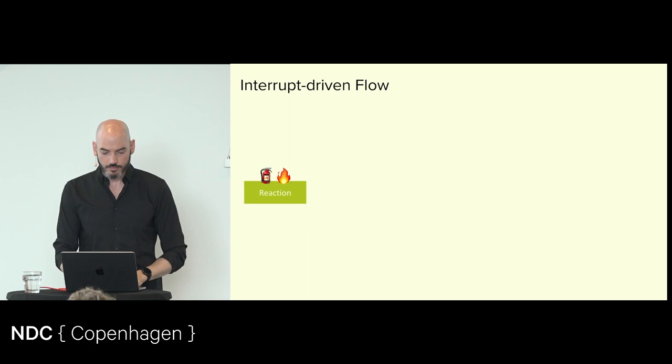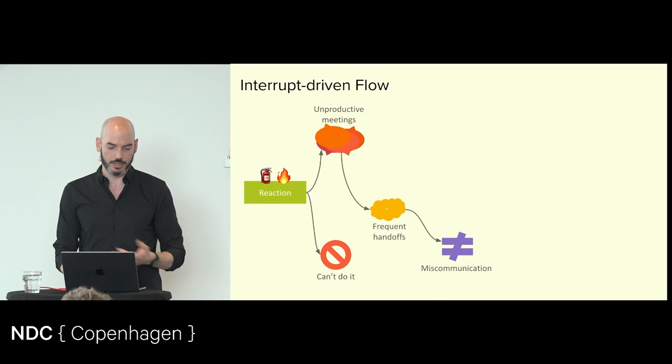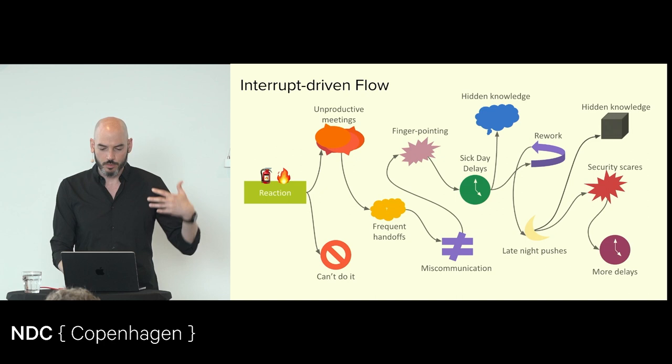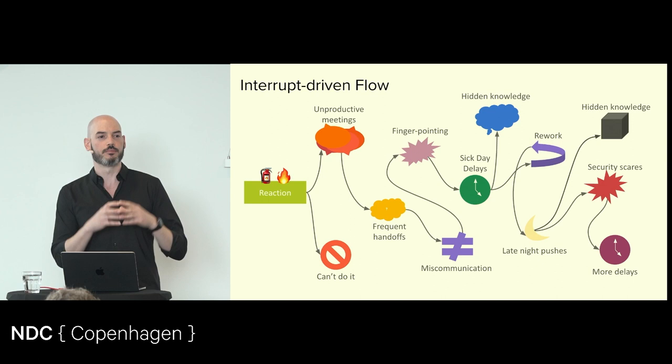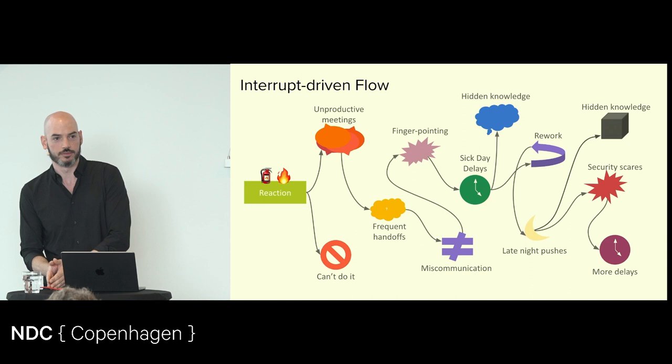What happens most of the time is this interrupt-driven workflow — we react to things coming up, fighting fires. We have to get together with people in order to do things, we have all these handoffs and miscommunication and finger pointing. There are a million things that get in our way on a regular basis because we don't have these engineered mechanisms of flow. We don't spend time building and understanding value streams so we can create end-to-end flow that allows us to be in personal flow with a sense of constant progress and achievement.